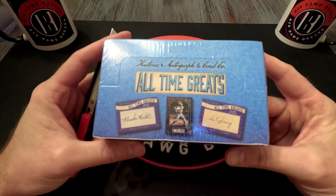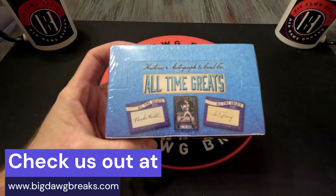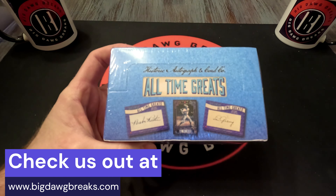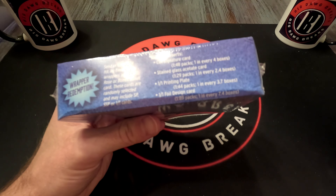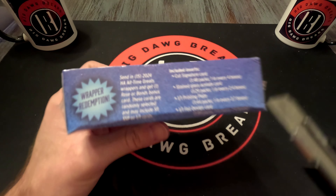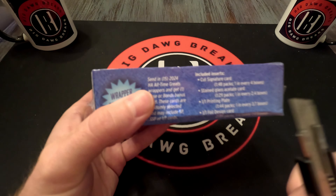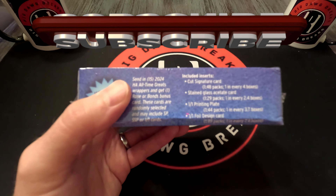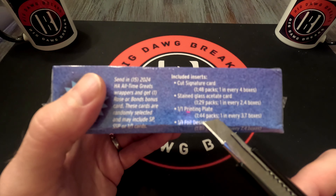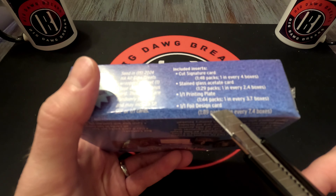Alright, what's up guys, Big Dog Breaks here. Got a Historic Autographs box for us — not the usual history, it's technically history, just not political. This is All-Time Greats Baseball. Quick check — I thought you were guaranteed an autograph in every box, but that's not the case. It's one in 48 packs for a cut signature. Babe Ruth, Lou Gehrig — the odds include a one-of-one foil design at one in 89 packs, which is actually harder to get than the cut signature.